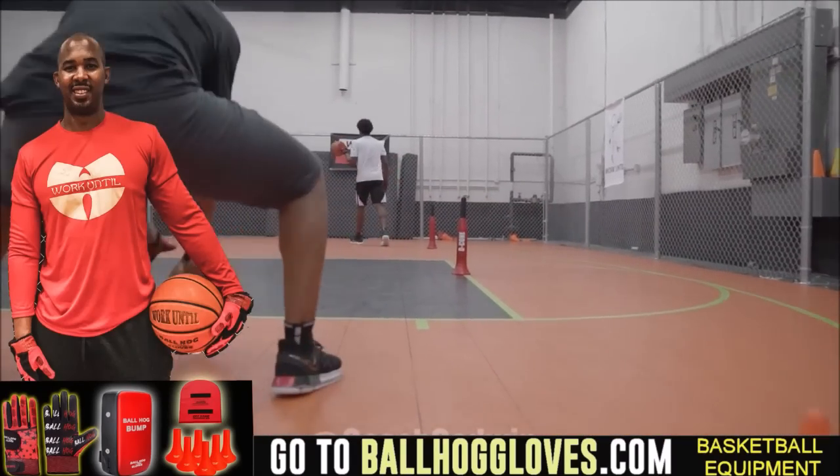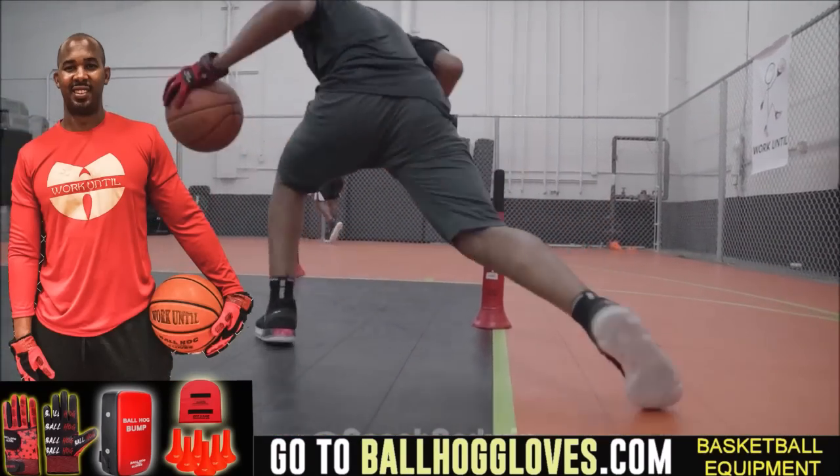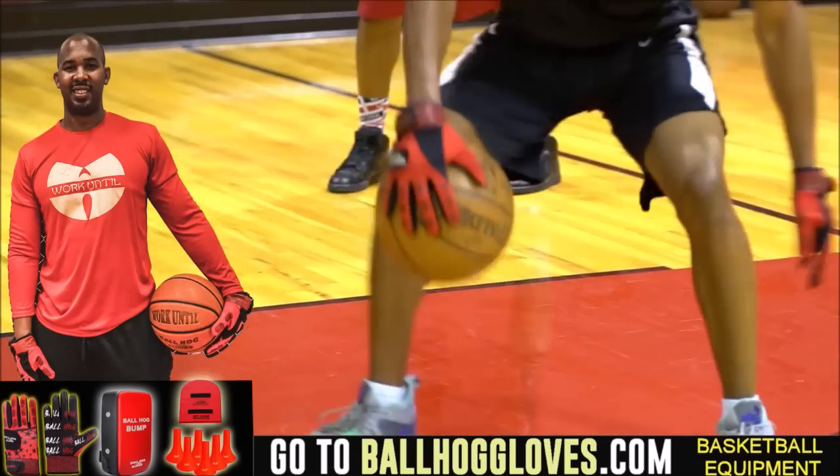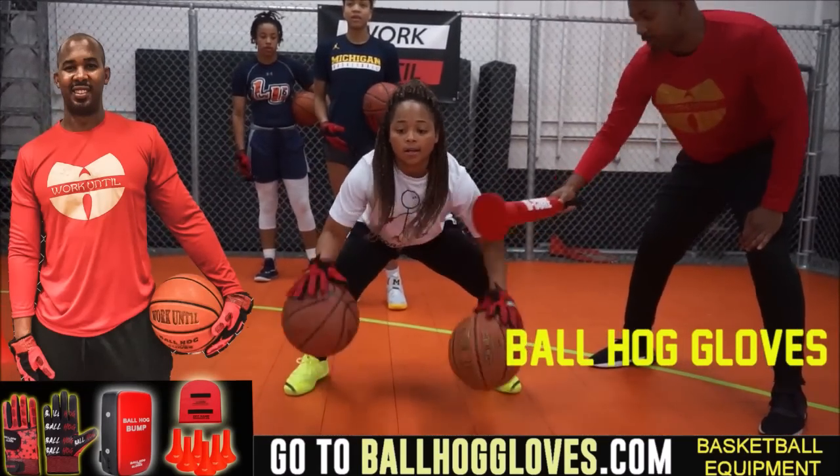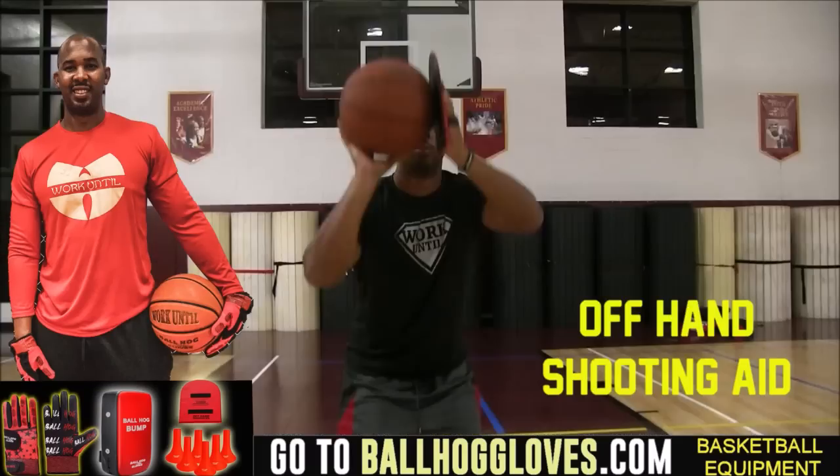Working out with these Ball Hall Gloves is changing everything, the whole dynamic of the workout. It takes away your grip, so the ball slips out of your hands. You really got to be able to control the ball. For quality basketball training products, go ahead and log on to BallHallGloves.com.